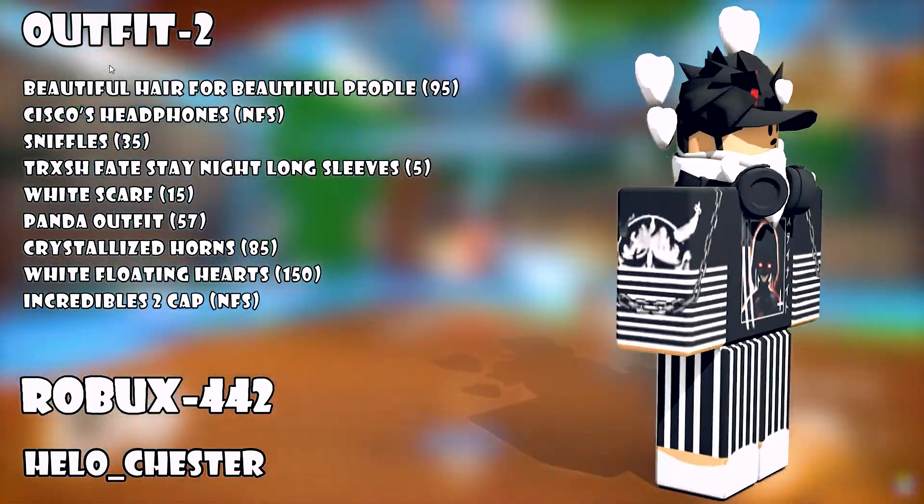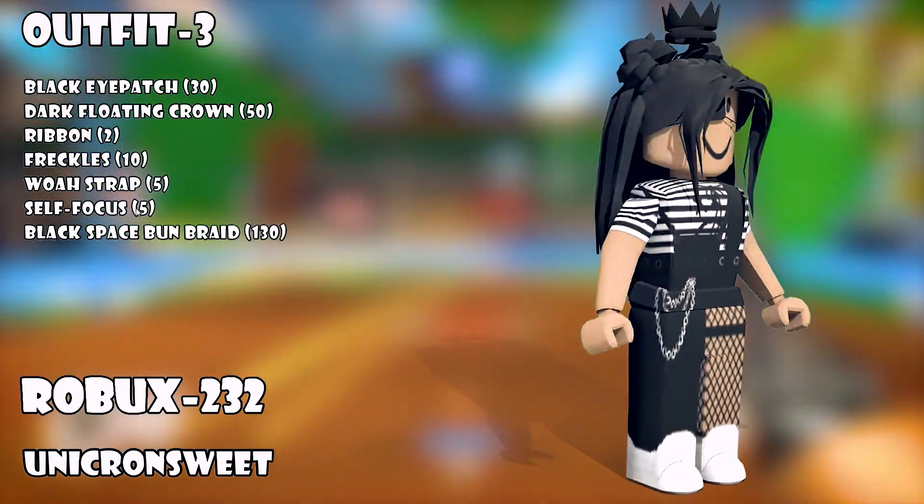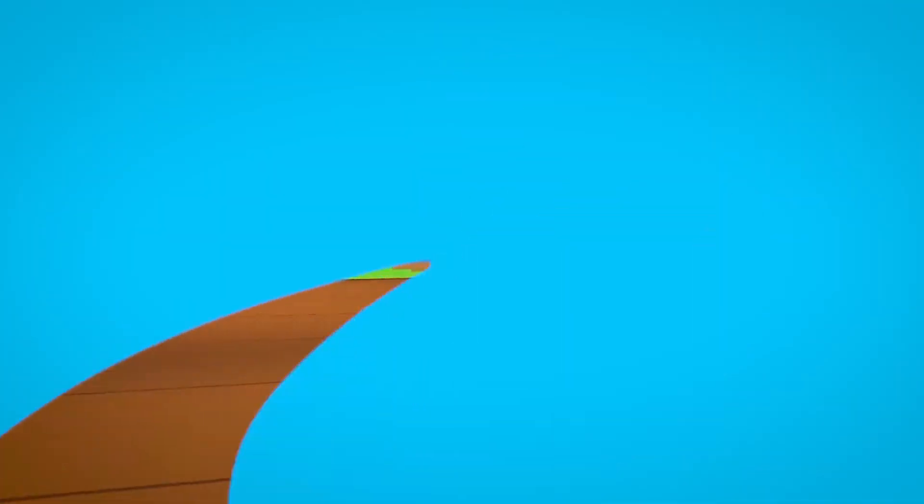Hey guys, welcome back to Roblox Springs' YouTube channel. We have some awesome new outfits to get for your avatar, and in today's video we're going to take a look at some of the most aesthetically pleasing outfits in Roblox.